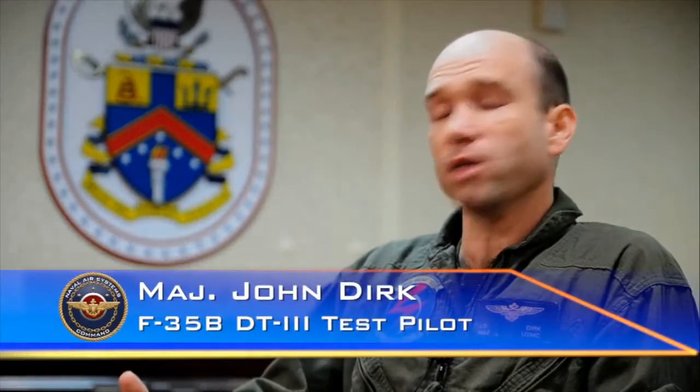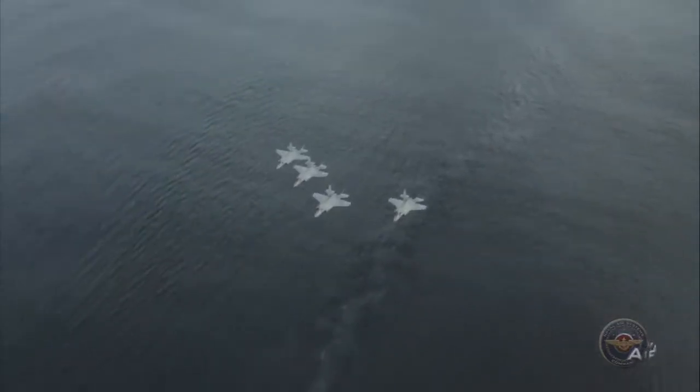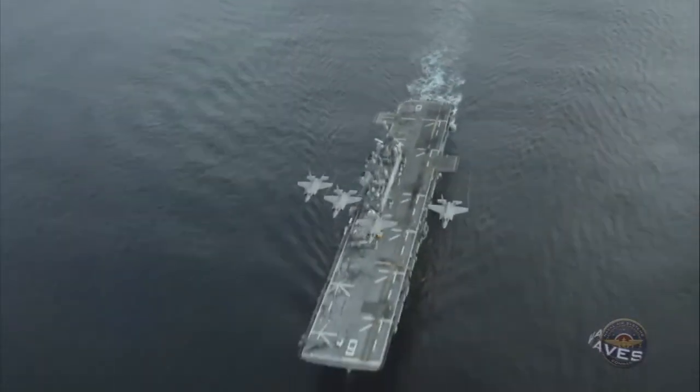Now we have a stealth capability off a relatively moderately-sized ship — less than 50,000 tons — that can be anywhere in the world, which means there's nowhere in the world that an enemy can hide. If we have the ability to send an amphibious ship there with F-35s, then we can prosecute targets.